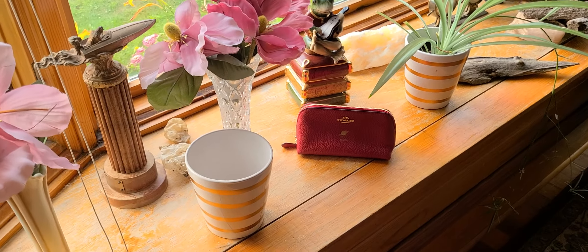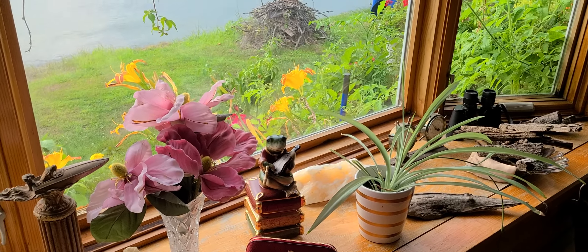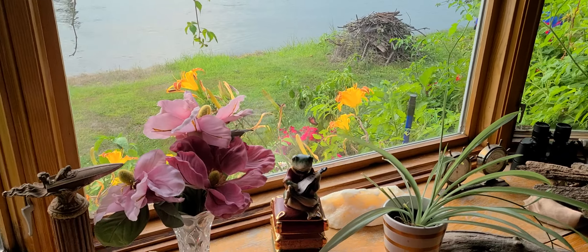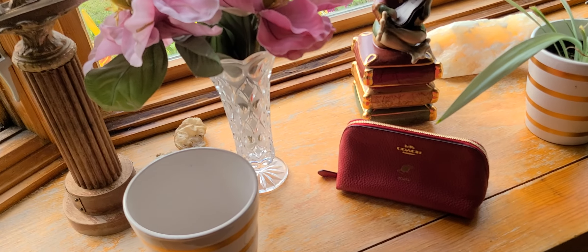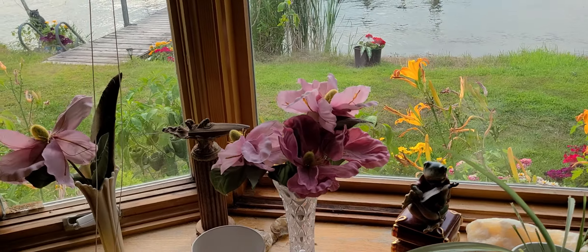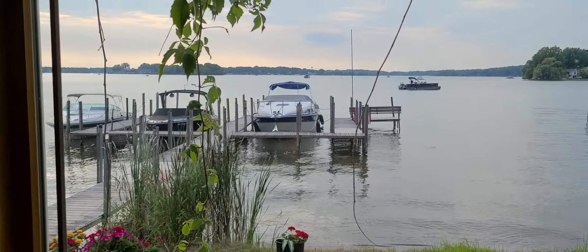Sometimes you just get in the mood to make a video and I'm not ready, but the lighting is so nice outside and the colors are so pretty. I did get something new right there — a little Coach piece I'll show you in a second. The flowers and the water and the sky too are pretty cool.